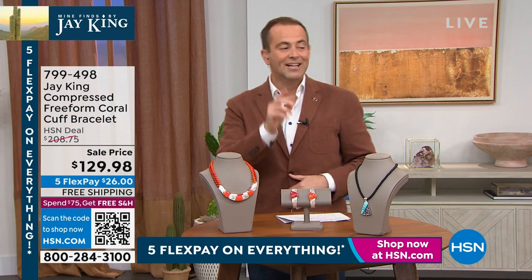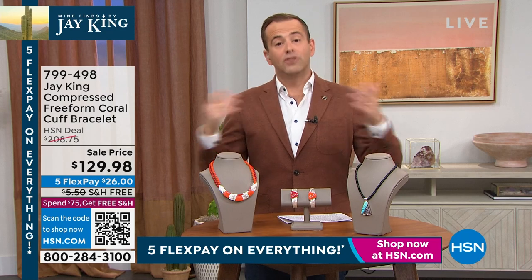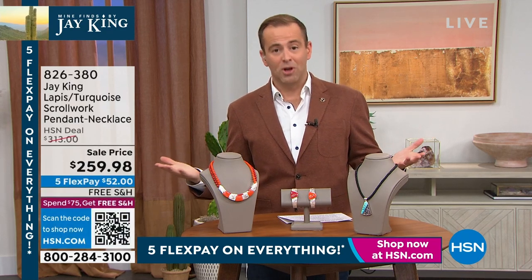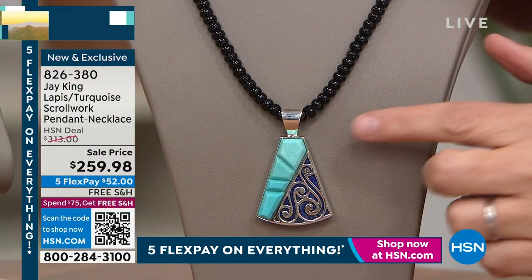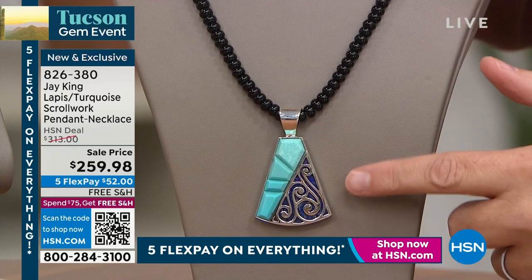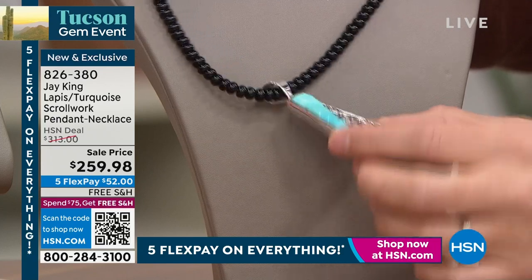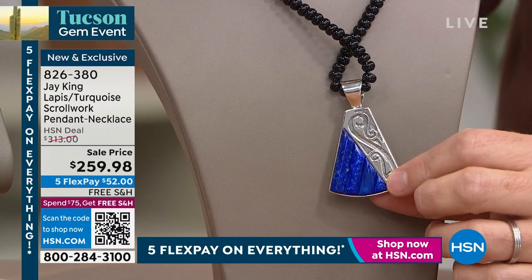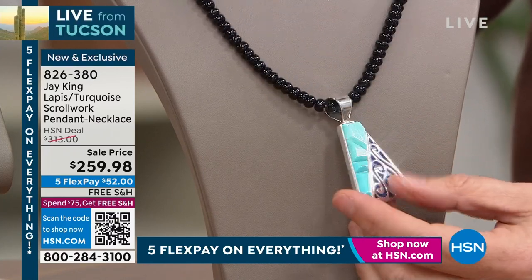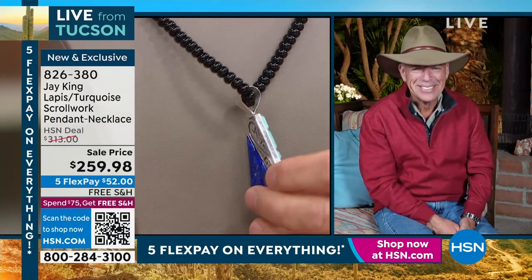I wanted to draw your attention to — can I ask a quick question, Brandon? Are we doing the thing next? I told you there was a hidden treasure — it could be coming up in the next few minutes. Have your phones ready. This is also from the gallery collection coming up in this hour. This is our turquoise and lapis. Look at the scroll work, look at how three-dimensional this is. This is so cool — is it reversible, Jay?